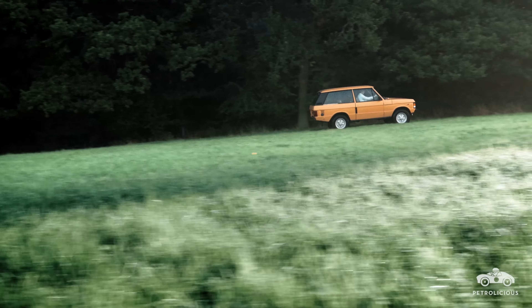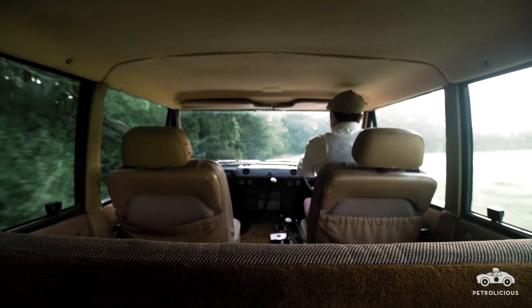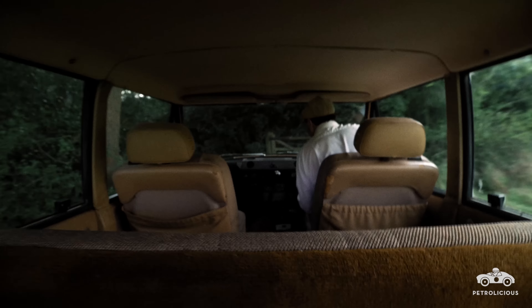My Range Rover is a 1981 3.5-litre V8 — standard, nothing added, nothing taken away. I suppose the unique thing about it is it's in Camel Trophy colours. It's a curious colour — Sand Glow, Camel Trophy colour.